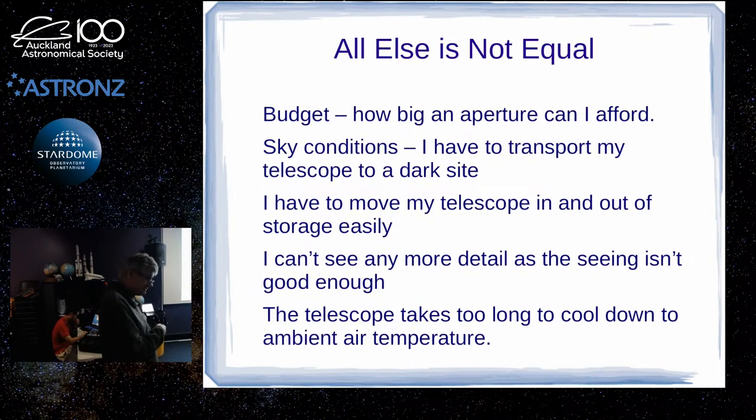Aperture is best, but there are things counting against it: how much you can afford, since a bigger lens or mirror costs more; sky conditions — if you can't observe at home and need to transport your telescope, a big consideration is how big a telescope will fit in your car; and physically, a bigger telescope is heavier to move. If you're doing that all the time, you might get sick of moving a big heavy telescope around. So everything is a compromise.